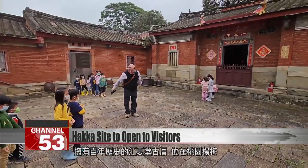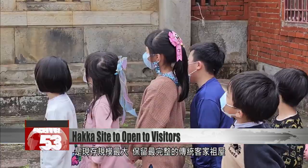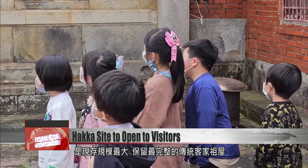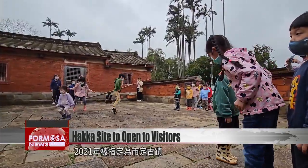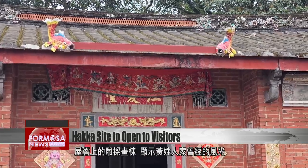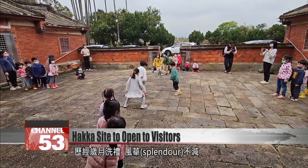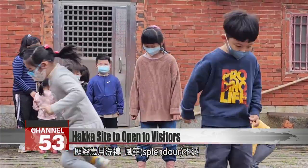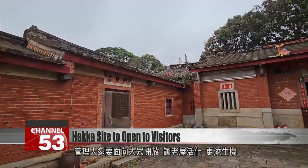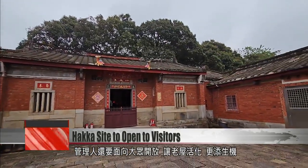Jiang Xia Hall is more than 100 years old. It's the largest and best-preserved surviving example of a traditional Hakka residence. In 2021, it was classed as a historical site of municipal importance. These intricately carved beams in the eaves once showed off the magnificence of the Huang clan. Even after all these years, they're no less splendid. The hall's manager, Huang Yaolu, wants to open the hall to the public and bring life back into the old bricks.